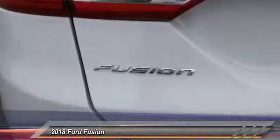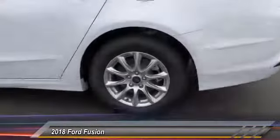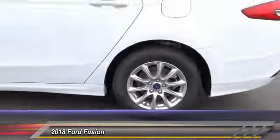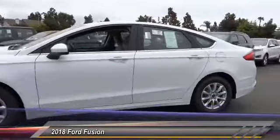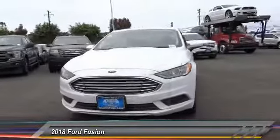Here are some of this vehicle's great options: steering wheel audio control, stability control, backup camera, anti-lock braking system, keyless entry, traction control, Bluetooth, power steering, adjustable steering wheel, driver airbag.